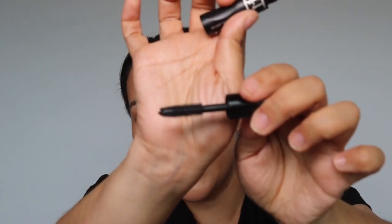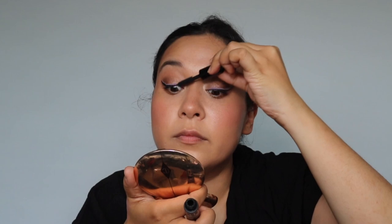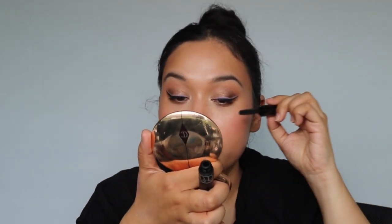I didn't try a lot of new mascaras this year, but the one I have to mention is the mini Dior Show Pump and Volume mascara. I've been really enjoying it — it creates a lot of volume in my lashes, not too much length, but I really like the doe-foot applicator because you can get really close to the lash line and coat all the lashes from top to bottom. This is the mascara you'll see me using.